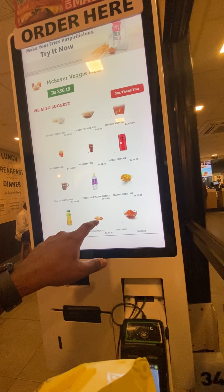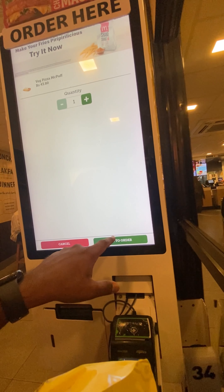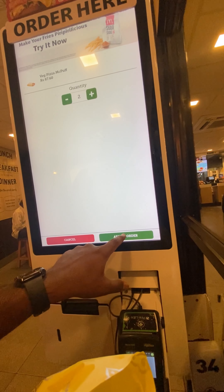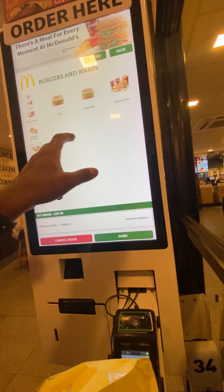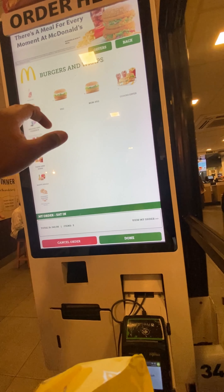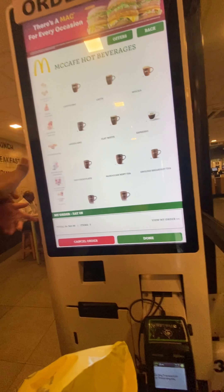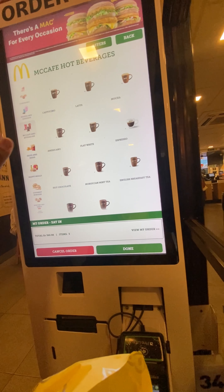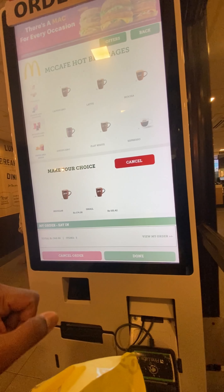You want one coffee? I'll order it from here. Hot beverages — what do you want? Hot chocolate. Hot chocolate.